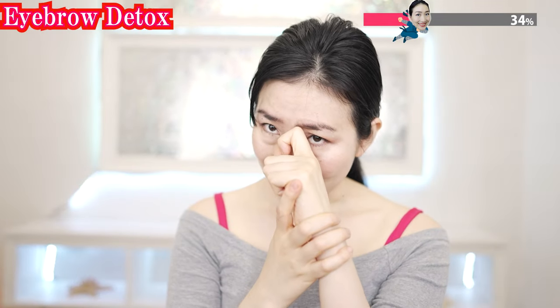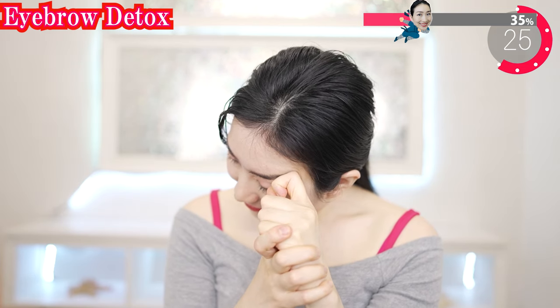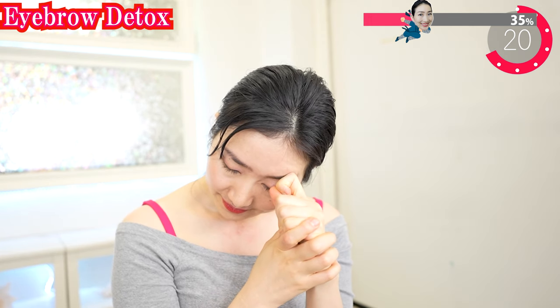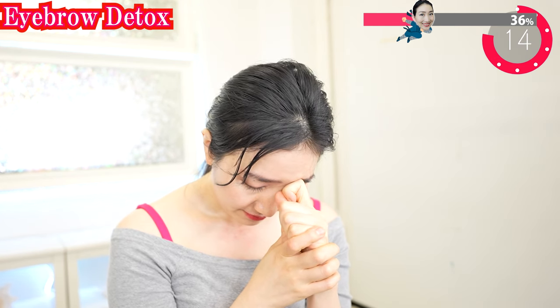And how about the other side? Some of you might feel pain, so do not do it too strongly in that case. Feel the stimulation from the inside.